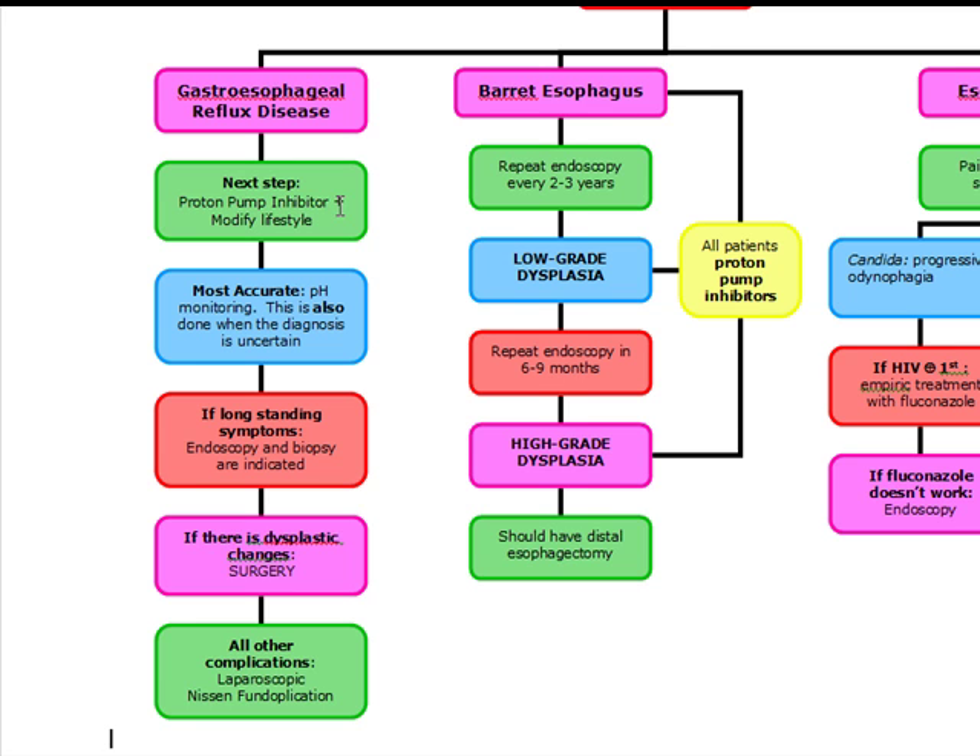To summarize GERD: PPI administration is both diagnostic and therapeutic. If they ask what's the most accurate test, it's pH monitoring. If there are long-standing symptoms, do endoscopy and biopsy. If there are dysplastic changes, do surgery. And for all other complications, we're going to do laparoscopic Nissen fundoplication.